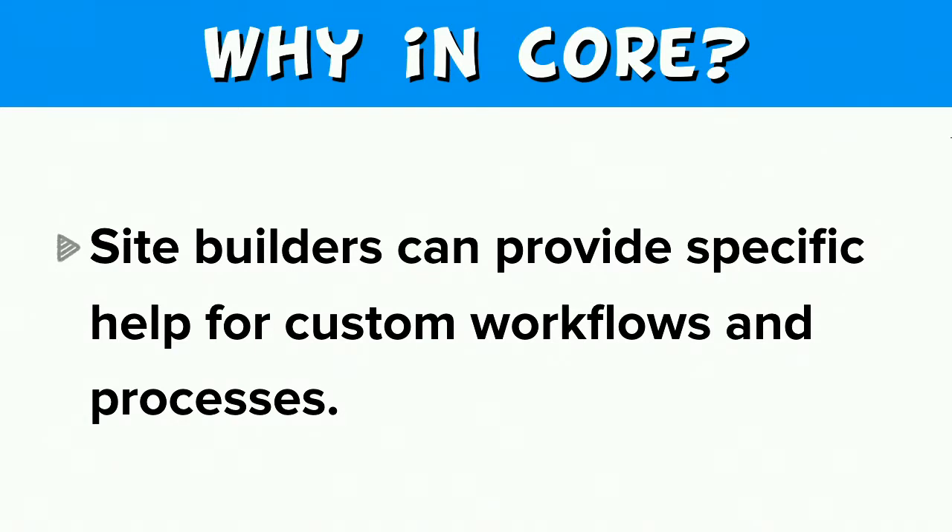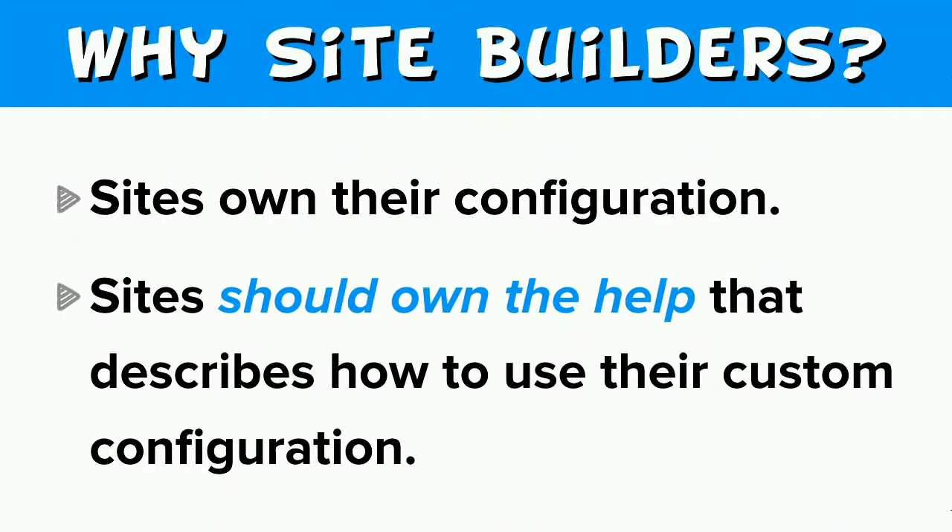Drupal is for customization — there are many custom workflows, people have their own content types and editorial workflows. Why shouldn't they be empowered to provide in-site help for their own custom workflows? In the configuration system world, there's a mantra that sites own their configuration. I say that sites should also be able to own the help that describes how to use their site's configuration, and that help should be provided as near to the site as possible.